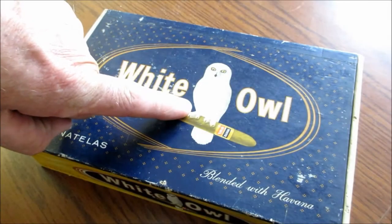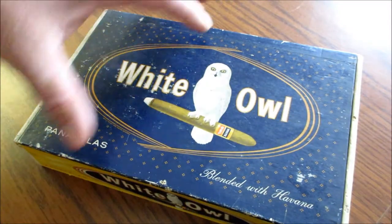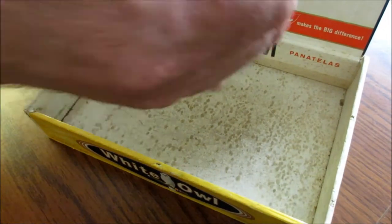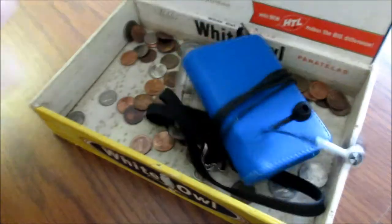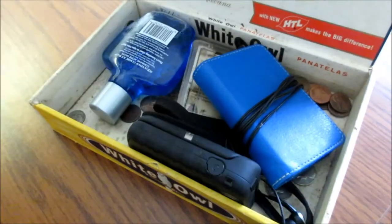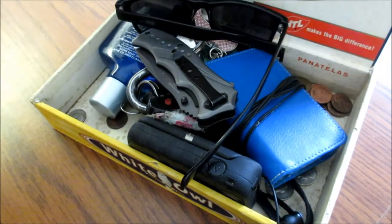Birds do all kinds of good things for us human beings. For example, the white owl right here. What would we do without white owls? Without white owls, where would we put our stuff at night? I got a few things in my pocket that I have to store overnight somewhere and white owls give us the ability to do that.